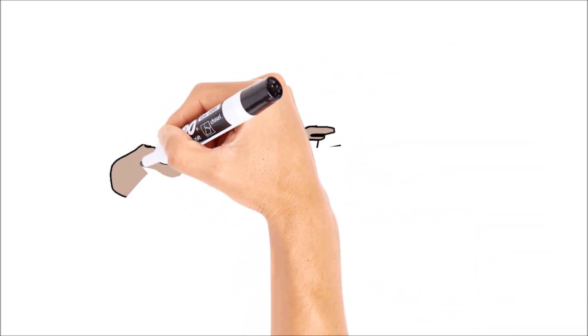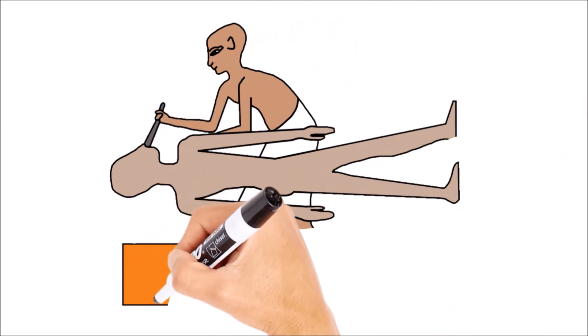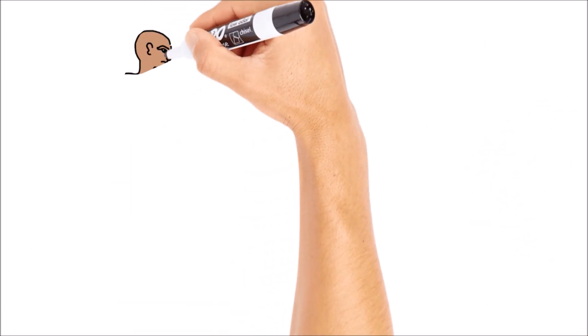First, the internal organs would be removed, beginning with the brain. A rod or hooked tool was used to break up and remove the grey matter, although sources disagree whether the tool was inserted through the nostrils or the cranium.